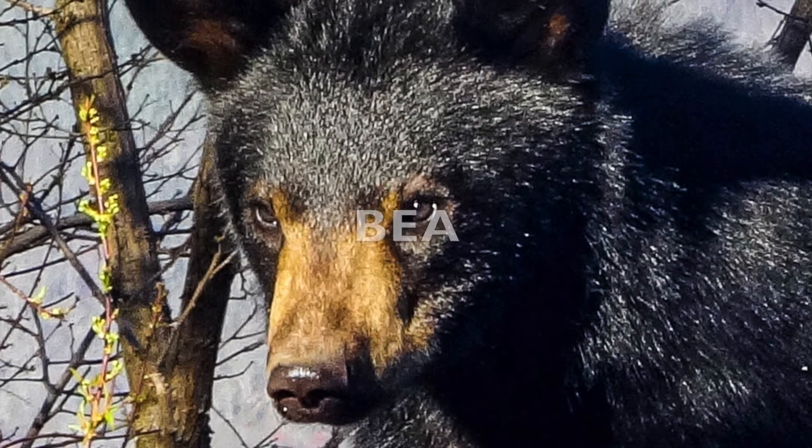B-E-A-R. Bear. And this is how you sign bear in ASL.